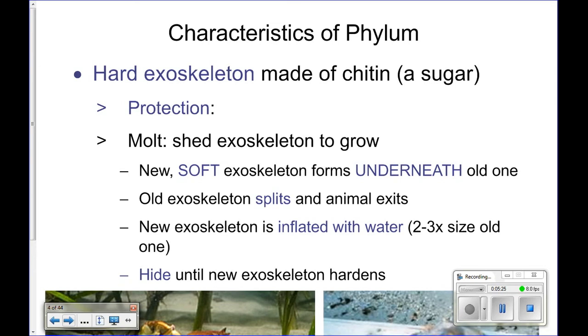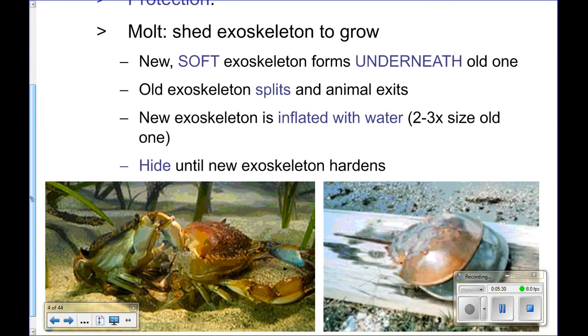They've got a hard exoskeleton. In order for them to grow, they have to undergo a process called molting. Because this hard exoskeleton on the outside — think of it as a bone case — you're not going to be able to grow if you're covered in bone. You actually have to break out of that bone case and grow. They form a new exoskeleton underneath the old one. When it's completely formed, they crack open the back of their exoskeleton and shimmy out of the old one. Once they get out, they inflate that new skeleton with water to bigger than they were before, then wait two or three days for it to harden.